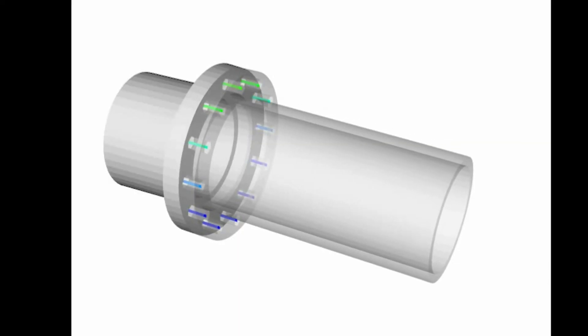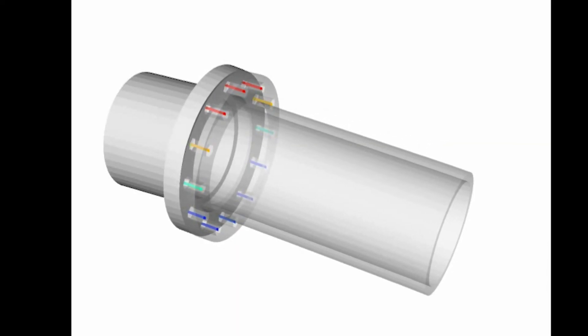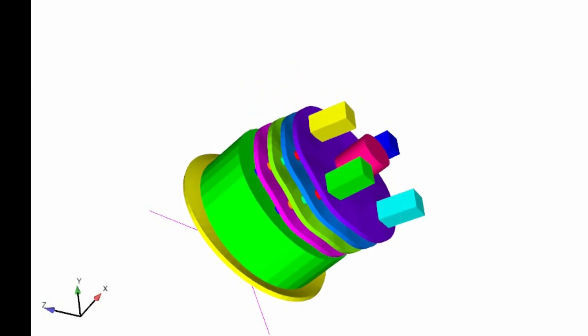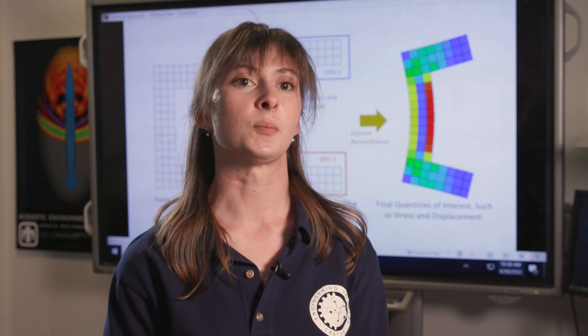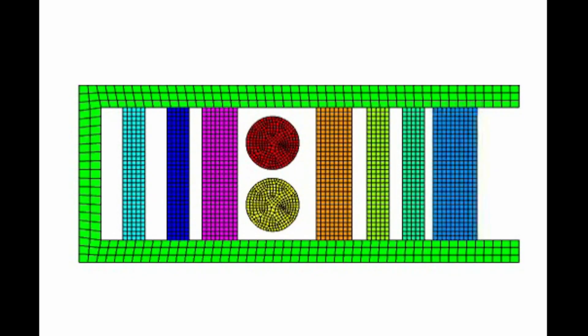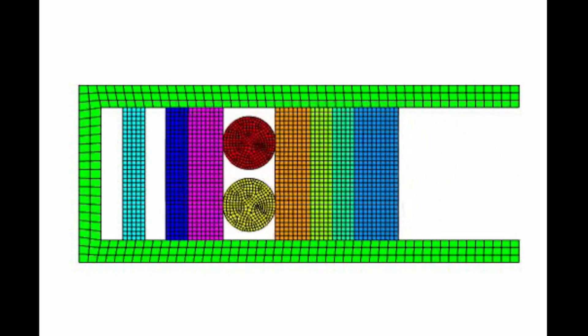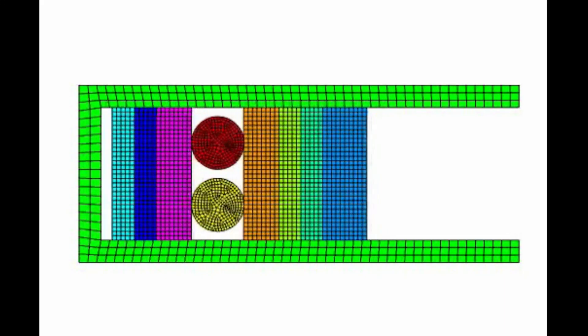Sierra Structural Dynamics is really useful when it comes to fully exploring the space of the analysis, and this can also be used to support experimental testing. Experimental testing is very expensive and takes a long time to plan, whereas these simulations we can run essentially as many as we're able to. Being able to run these high-fidelity models is really helpful in creating test plans to get better test data, and for running simulations that go into the space we can't test experimentally.